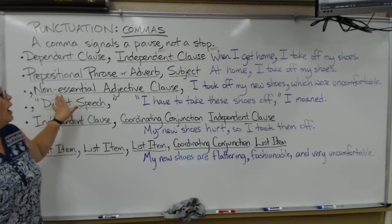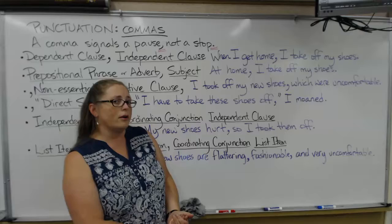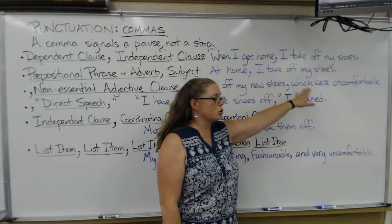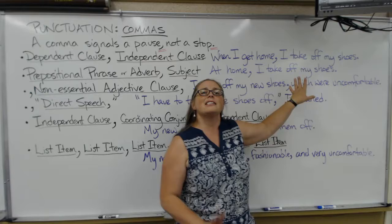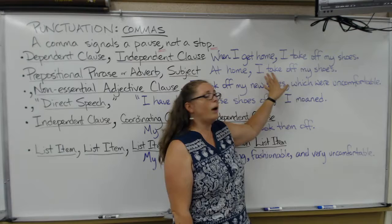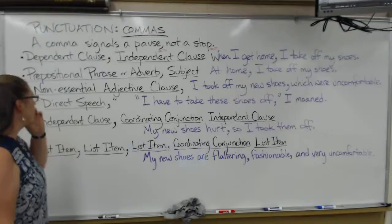Another time you would use a comma is if you have a non-essential adjective clause. An adjective clause describes a noun. Non-essential means it is not necessary to identify which noun you are talking about. For example: 'I took off my new shoes, which were uncomfortable.' 'Which were uncomfortable' is an adjective clause describing shoes, starting with a relative pronoun. When you have an adjective clause, you need to separate it from the rest of the sentence with commas — one comma if the clause comes at the end, or commas on both sides if the sentence continues after.